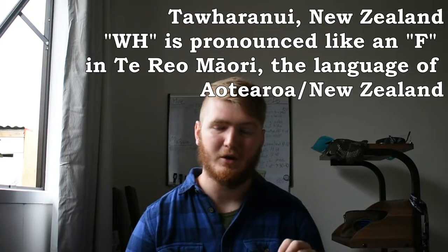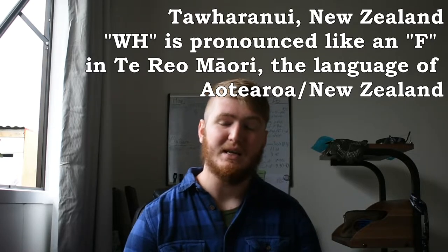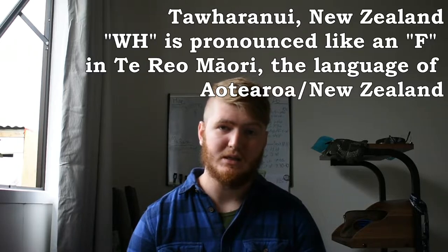So that's what we're going to be doing today. We're going out to a site called Tāwharanui, and I'll show you on a map in a little bit where that is. It's a site north of Auckland, the biggest city in New Zealand, and we'll be going out there, banding the birds, checking the nests, seeing if any of them are laying eggs yet.